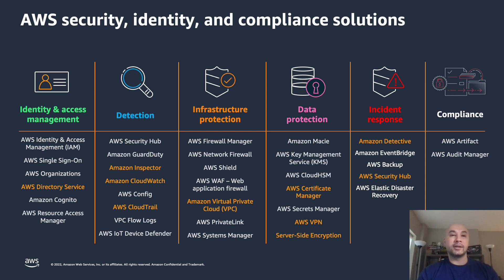When it comes to AWS security, identity, and compliance, we have a lot of solutions in this space, divided into different epics. I'm going to talk about identity and access management and some of the services it provides, detection, infrastructure protection, data protection, and incident response. And finally, I'll talk about compliance — how you can leverage compliance of the cloud, all the certifications that AWS has achieved, and how those can be seen using services such as AWS Artifact.